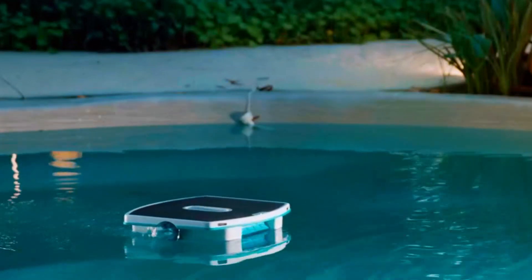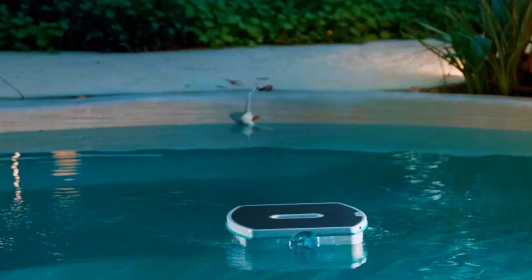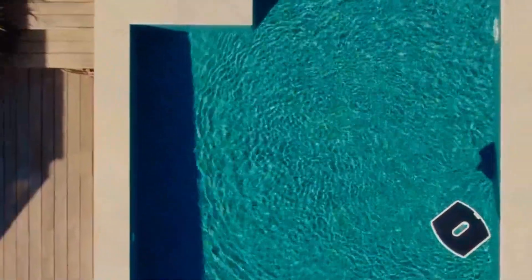Bottom line: if you want cordless, solar-powered convenience with some smart control, and your pool shape demands precision, the Skimmy can absolutely deliver — just don't skip that warranty card.